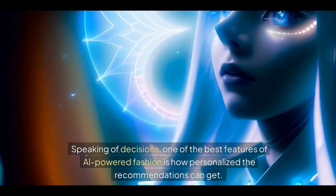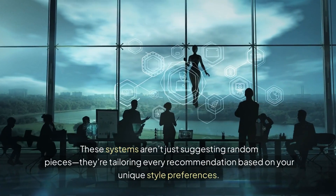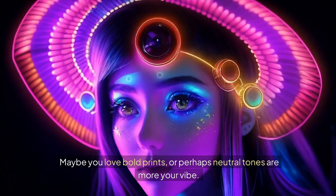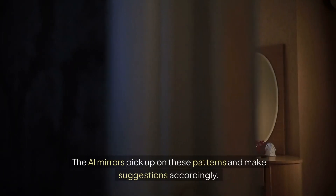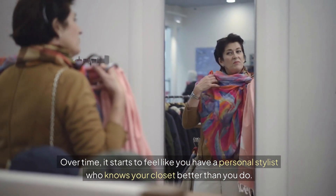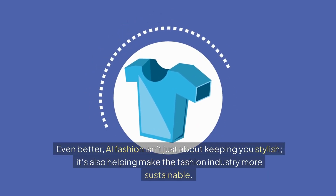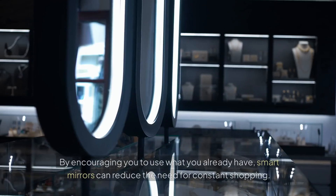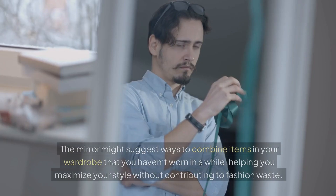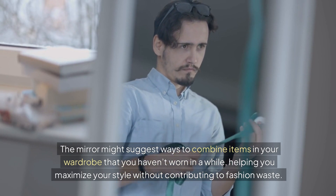One of the best features of AI-powered fashion is how personalized the recommendations can get. These systems aren't just suggesting random pieces — they're tailoring every recommendation based on your unique style preferences. Maybe you love bold prints, or perhaps neutral tones are more your vibe. The AI mirrors pick up on these patterns and make suggestions accordingly. Over time, it starts to feel like you have a personal stylist who knows your closet better than you do.